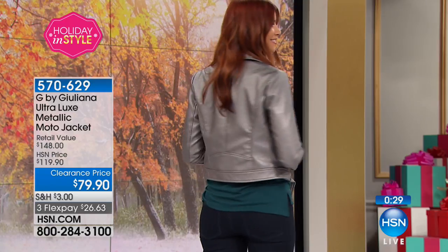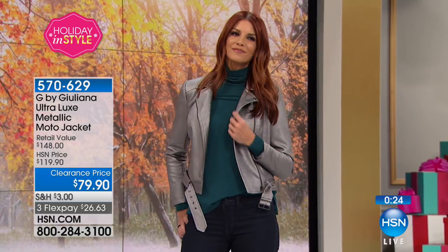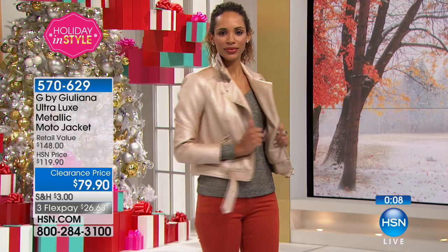Never have we done this price before — this is the first time ever price, Juliana. And at $79.90, think about going into department stores or boutiques and seeing a jacket like this. You would look at the price tag and walk right away — it'd be hundreds of dollars. Just don't miss your opportunity to get this. There are 390 of these left — this will go. This is less than a dollar a day for three months, and you get extra flex with an HSN card. $40 off.